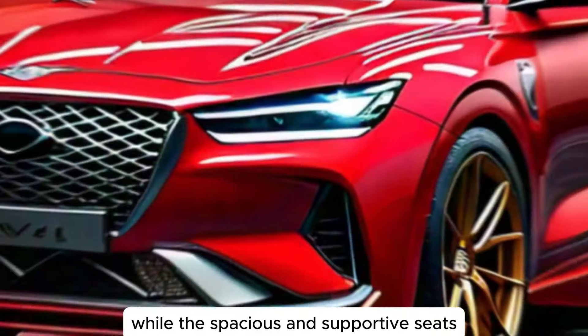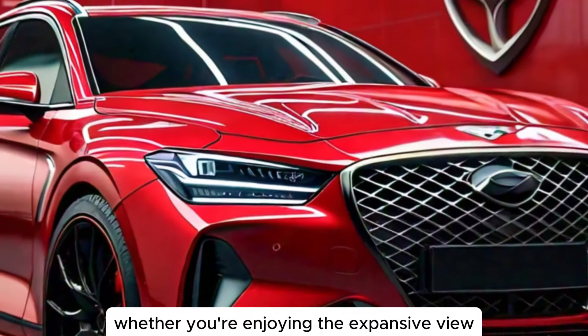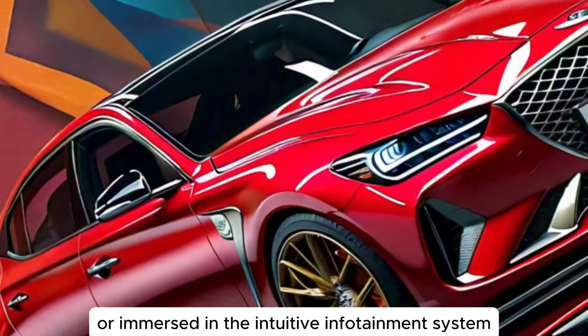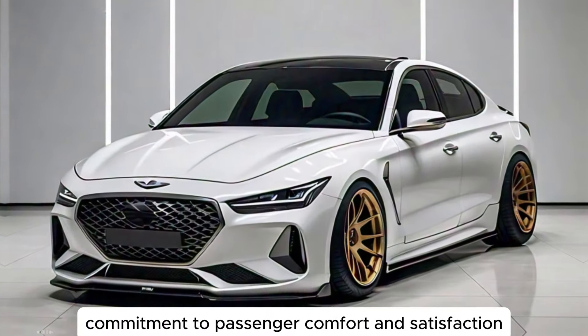The spacious and supportive seats ensure a relaxing ride for everyone on board. Whether you're enjoying the expansive view through the panoramic sunroof or immersed in the intuitive infotainment system, the GV70's interior is a testament to Genesis' commitment to passenger comfort and satisfaction.